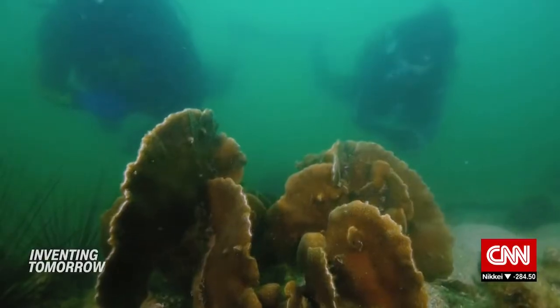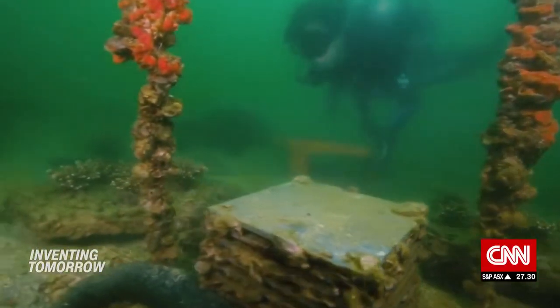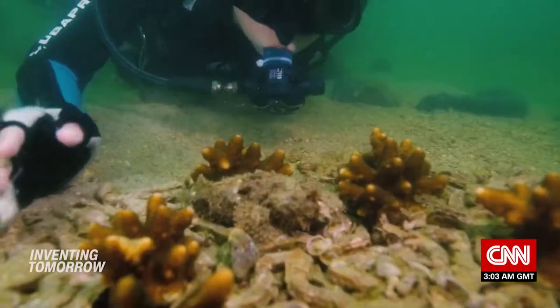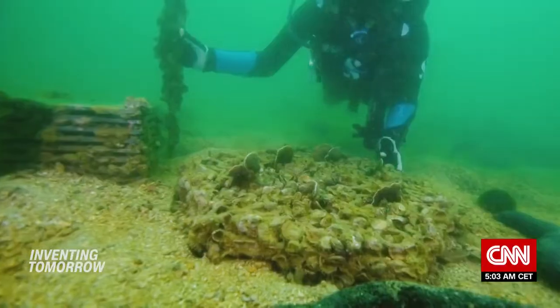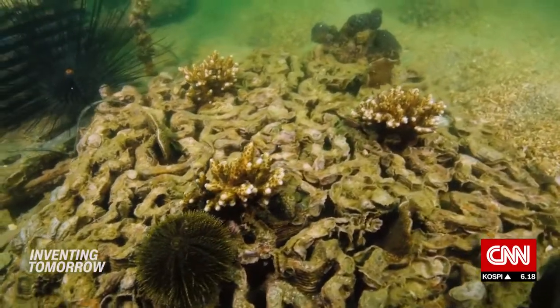At Coral Beach, the experiment site where approximately 130 reef tiles have been deployed, results are encouraging. So far, four times more coral has survived on the clay tiles than on traditionally used structures like concrete blocks.